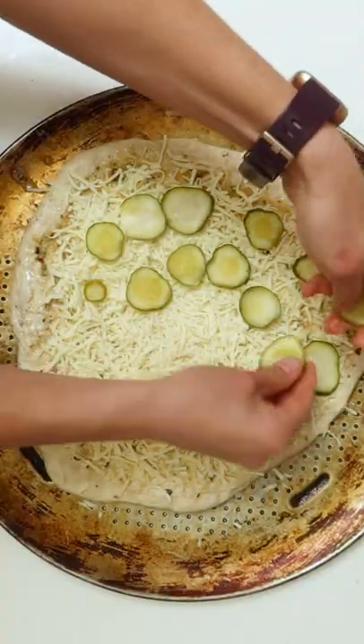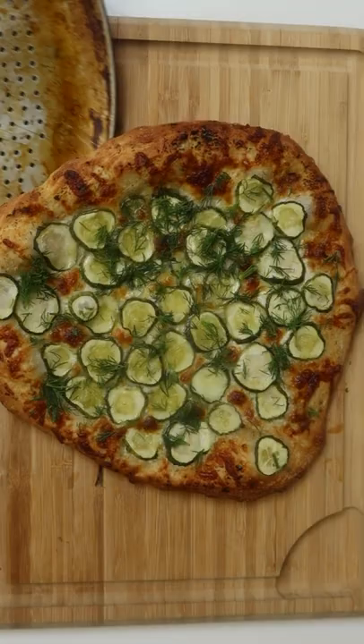I was curious, so obviously I had to make it. Here are my thoughts. It looks good. The pickles are crunchy — why are they still crunchy? Ten out of ten. Pickle pizza, eating pickle pizza.